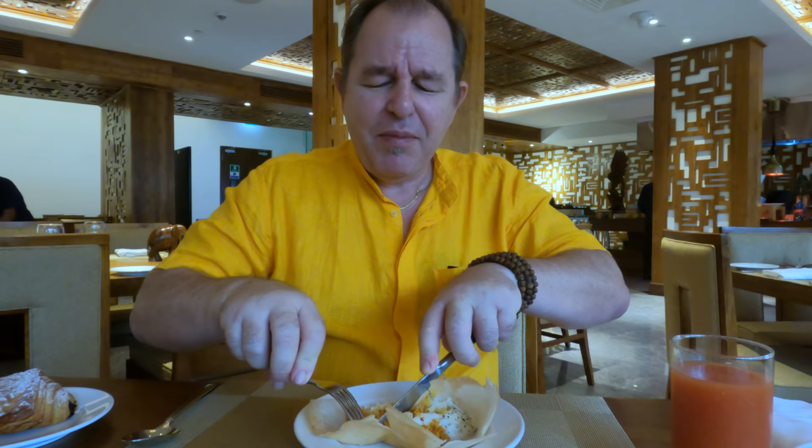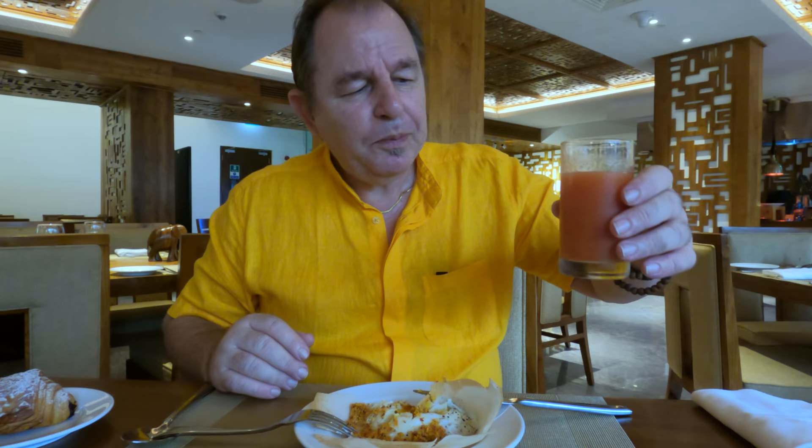I've got my egg hopper with a little bit of coconut sambal — I love these things. Michelle and I are not big breakfast people; we rarely eat breakfast, so to be confronted with this beautiful buffet is wonderful. There's so much I'd like to eat. Michelle's got fruit juice — is that a papaya juice? It's a mixed fruit juice. That's nice.